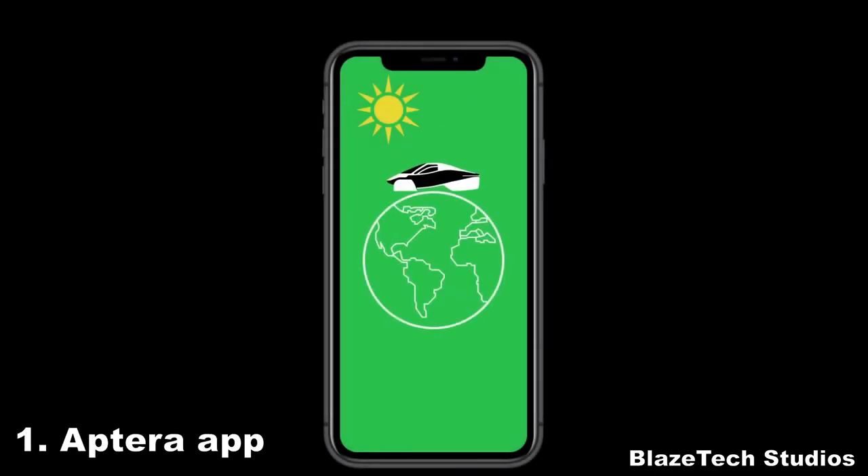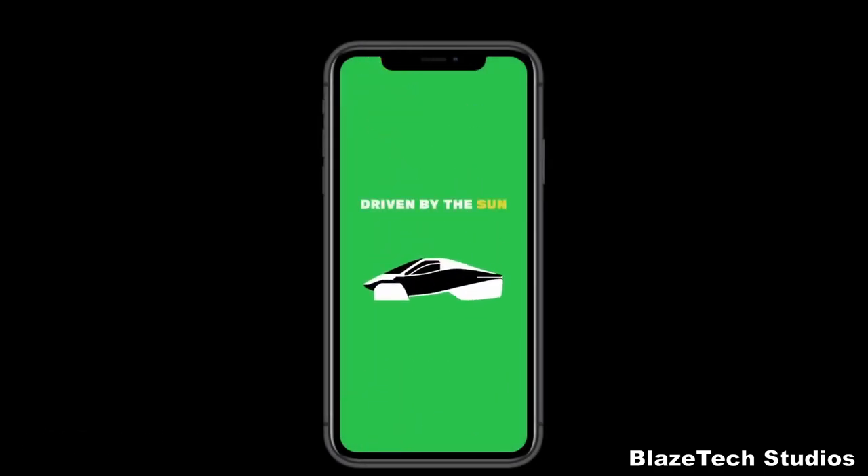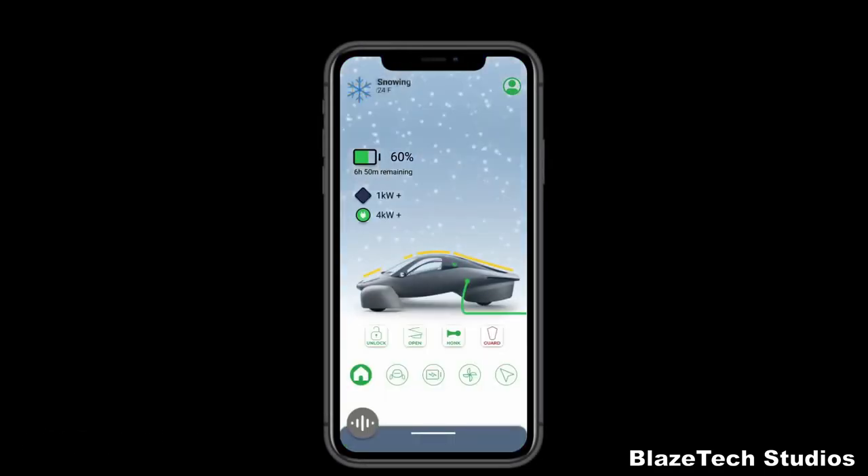First up is the Aptera app. The main feature is using your phone as the key. Also look out for over-the-air updates to heat up or cool down the vehicle remotely directly from the app.